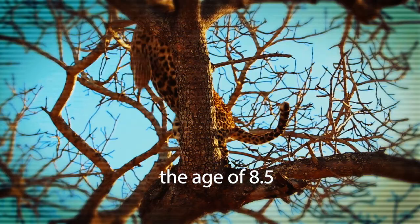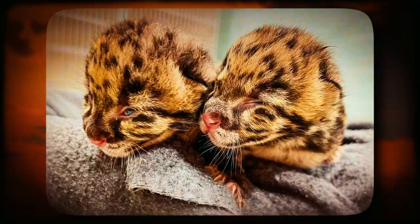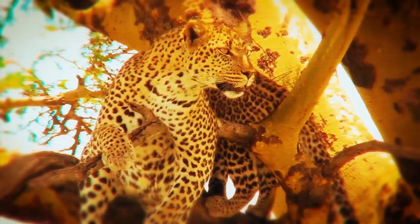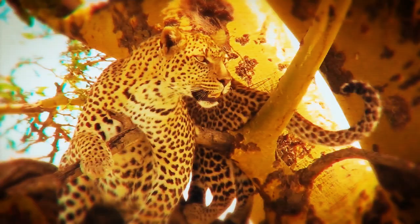Leopard cubs are born weighing less than one kilogram, and their eyes are not open for at least a week. Mothers can spend up to 36 hours away from their cubs while they go on hunts and forages, leaving them in safe havens such as thick brush, rock clefts, or hollow tree trunks.